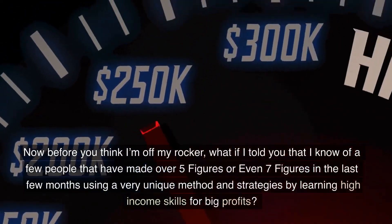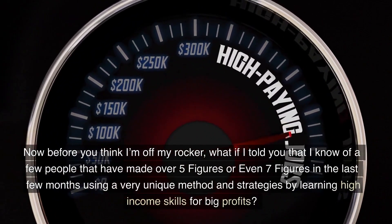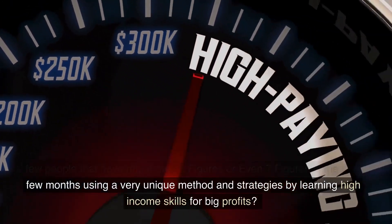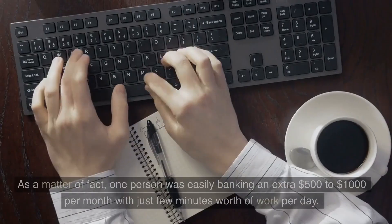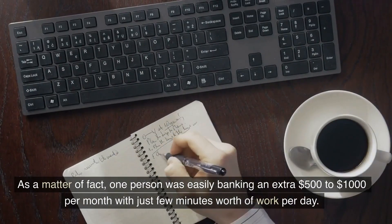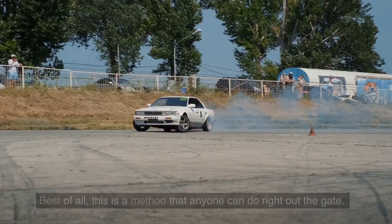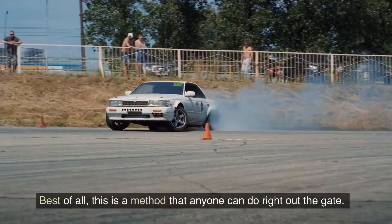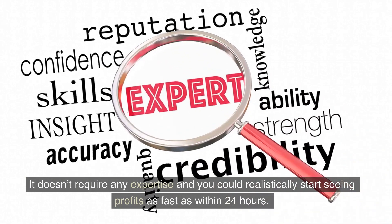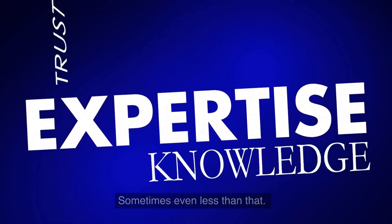Now before you think I'm off my rocker, what if I told you that I know of a few people that have made over five figures or even seven figures in the last few months using a very unique method and strategies by learning high-income skills for big profits? In fact, one person was easily banking an extra $500 to $1,000 per month with just a few minutes worth of work per day. Best of all, this is a method that anyone can do right out the gate. It doesn't require any expertise and you could realistically start seeing profits as fast as within 24 hours, sometimes even less than that.